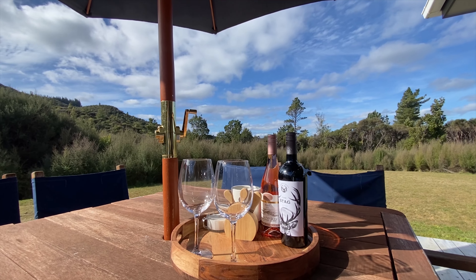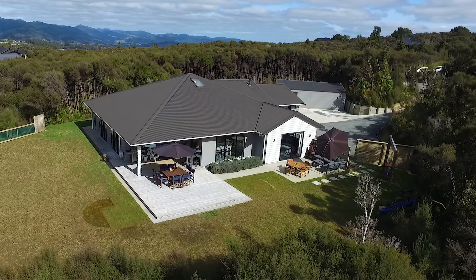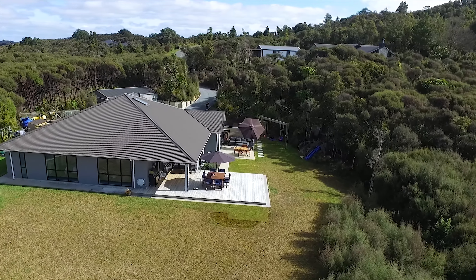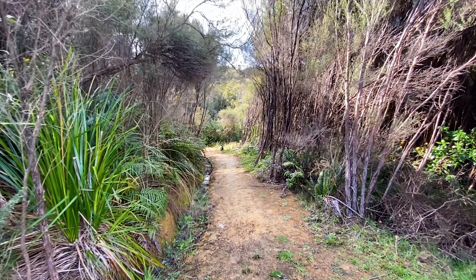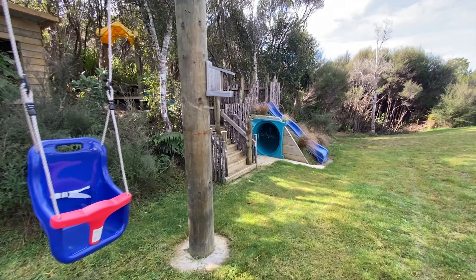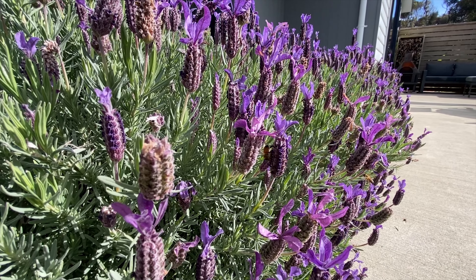It's so quiet and peaceful here you'd imagine that you're out in the middle of nowhere. But you're not — you're only a short drive to Upper Hut's CBD. The gently sloping bush-clad section makes you feel like you're a part of nature. You've even got your own bush walk.